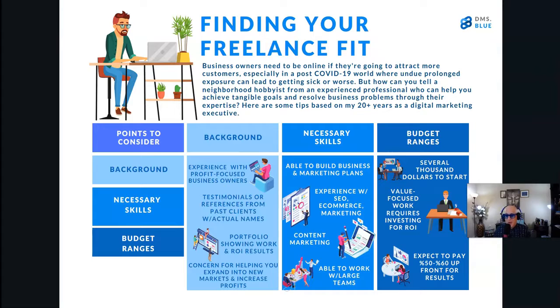How can you tell a professional who can really help you as opposed to a neighborhood hobbyist or somebody who's just desperate to get money? Here are some tips based on my experience. Number one, look at their background. They should have experience working for profit-focused business owners, meaning they should have worked with professional, established businesses. On their website, they should have testimonials or references from past clients that are easily verifiable. They should show photos of real people — not just models — with their full names and in some cases contact information, maybe some videos of real people, and a way to get in touch with them.